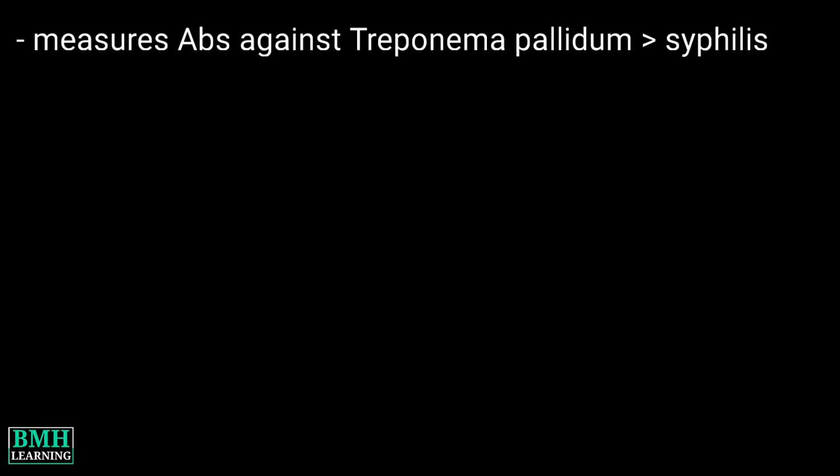Hello friends, welcome to BMH learning. This video deals with VDRL test. The test measures antibodies against bacteria called Treponema pallidum that causes syphilis.